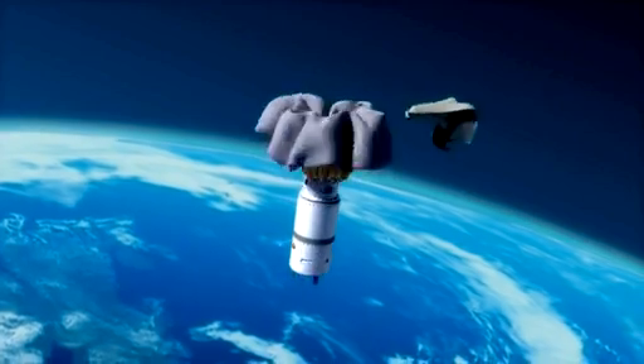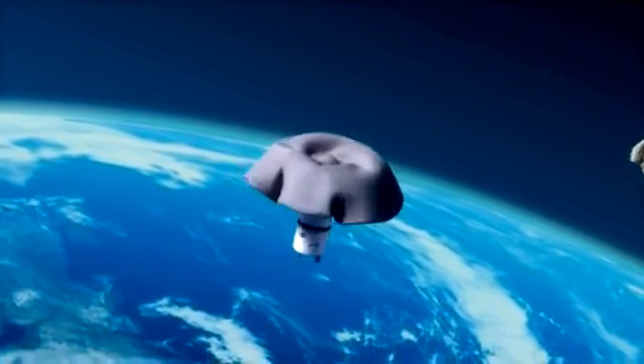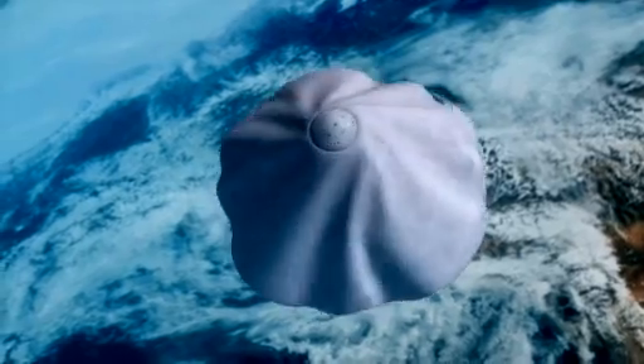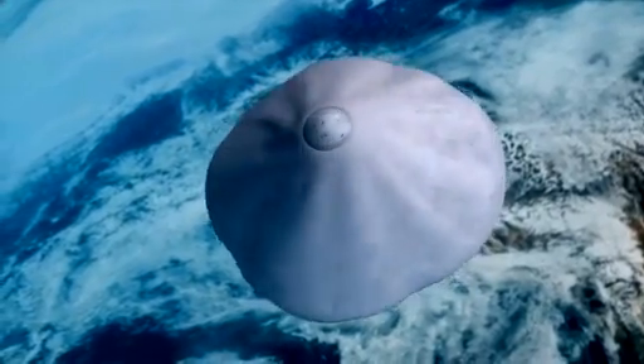It's very complicated. So Neil Cheatwood and his colleagues at NASA's Langley Research Center in Hampton, Virginia, have come up with a different idea: an inflatable heat shield.